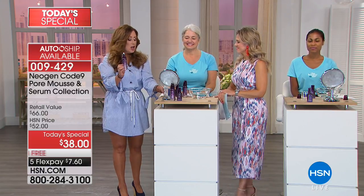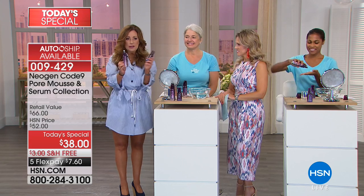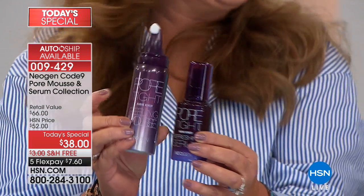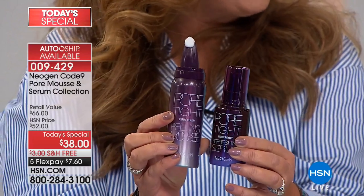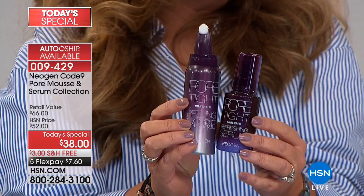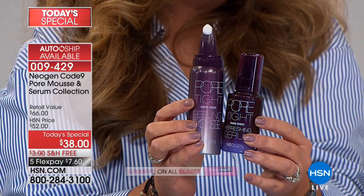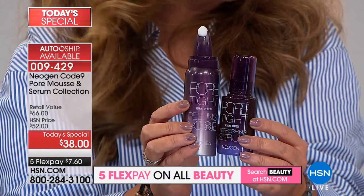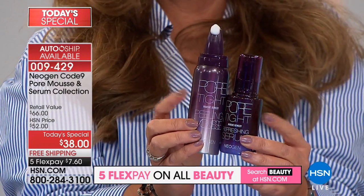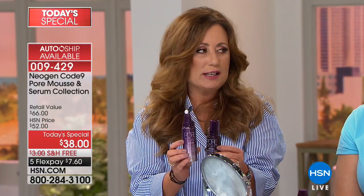Neogen actually thinks of everything. When you get this home, you might wonder why it's in this dark purple can. The reason is that algae is so sensitive to light that if you buy a $200 skincare cream in a clear jar, by the time it gets home, it doesn't have any efficacy left. So this can is protecting your product from the light — that's what makes South Korean beauty so exceptional. They think of every single detail.